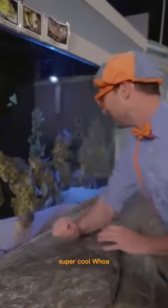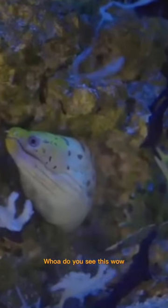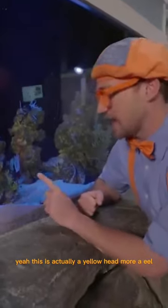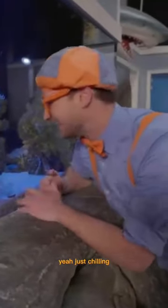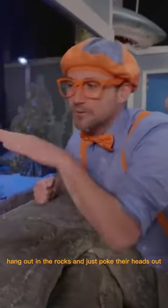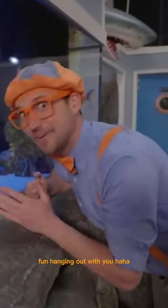Super cool. Whoa, and look down here. Do you see this? Wow, looks like an eel. Yeah, this is actually a yellowhead warra eel. And it's just hanging out in the rocks, just chilling. Yeah, that's what eels like to do — hang out in the rocks and just poke their heads out. All right, see you later. Fun hanging out with you.